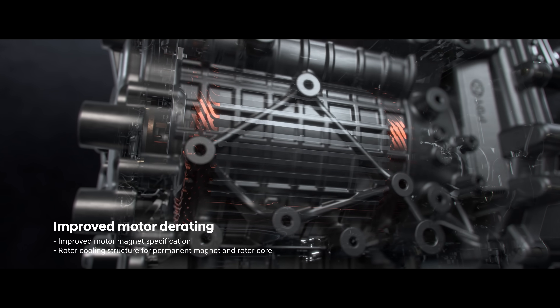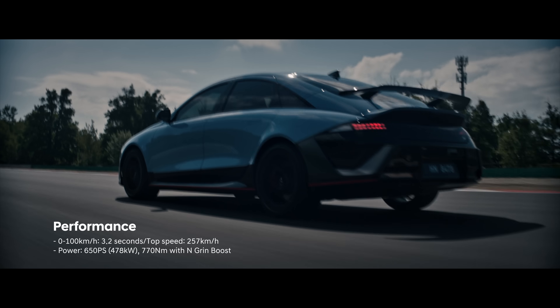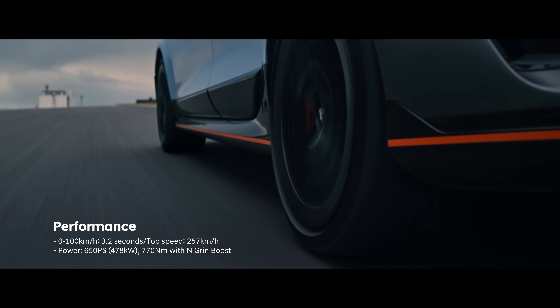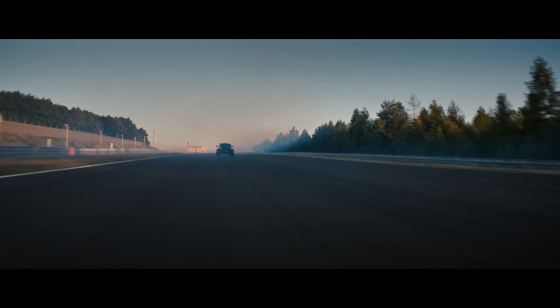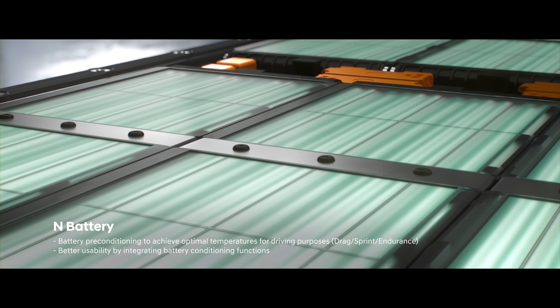front and rear motor torque distribution is further optimized, maintaining peak power for longer durations. N Battery optimizes battery temperature for ideal performance. In sprint mode,